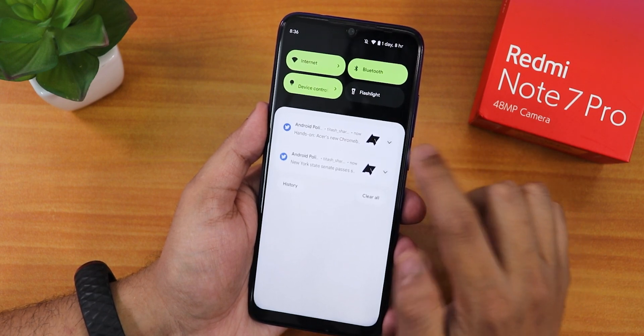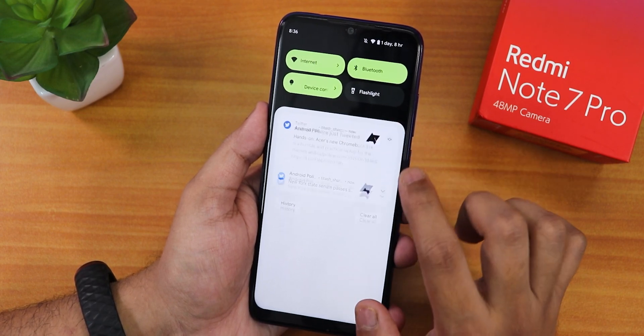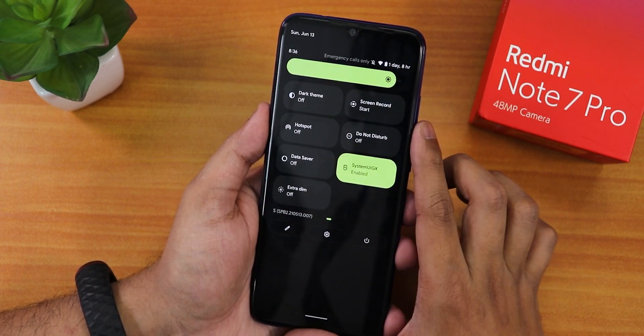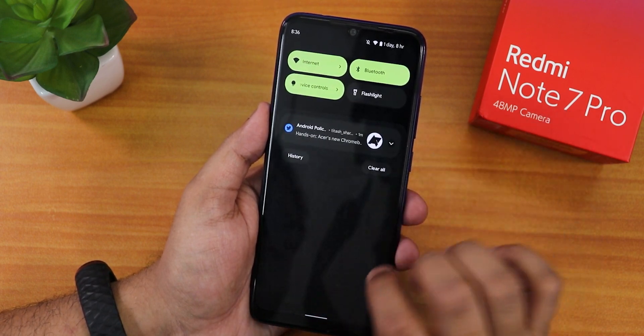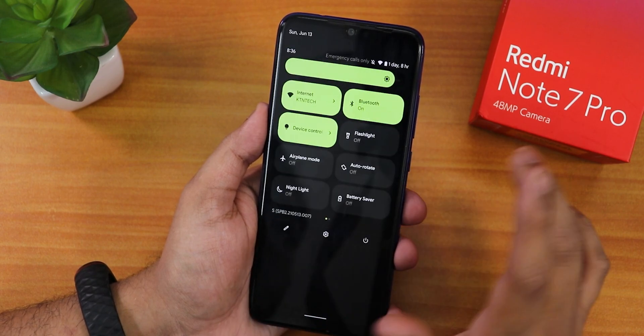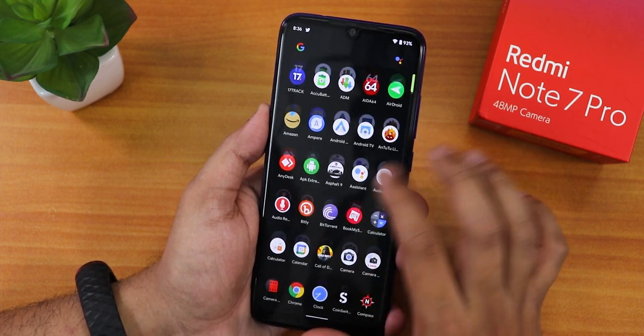You can expand or close a notification individually, and swiping clears it. With dark theme enabled, this is how it looks — pretty much dark. The background of the app drawer becomes dark as well.